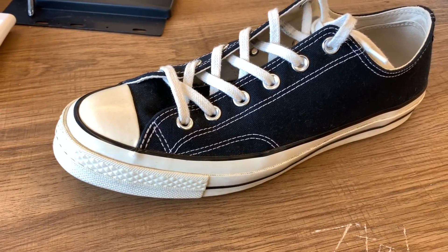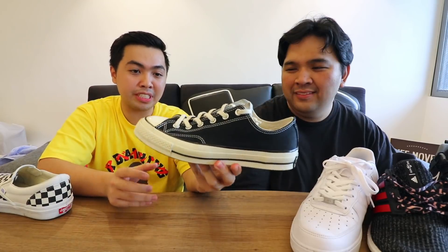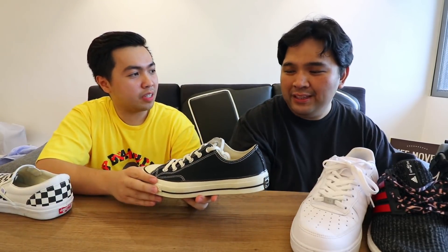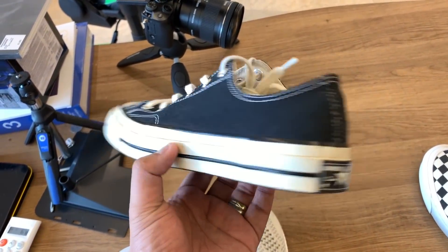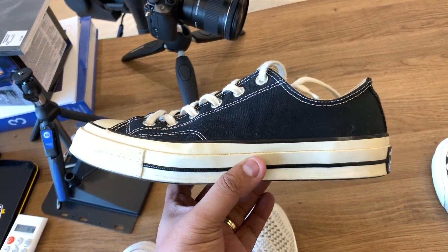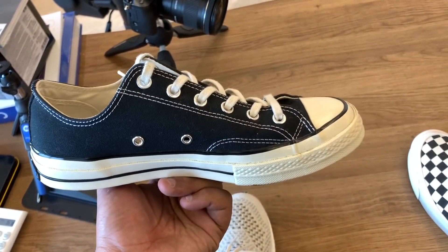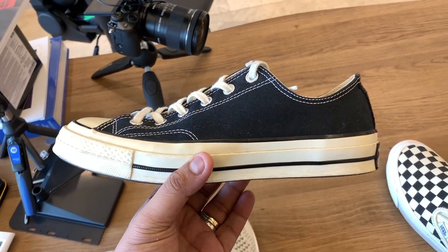Next up I have another classic — the Chuck Taylor 70s. I really like this pair because it reminds me of the CDG Converse with the heart on the side. I had a lot of those, but I just wanted something cheaper that you can beat up. It's also good whether you dress it up or dress it down. And do you really want to spend over 6,000 pesos just for the heart? This is basically the same sneaker just without the heart. It's good with everything. I recommend it — 4,000 pesos, available at Popcorn General Store.